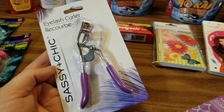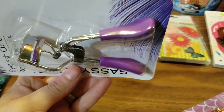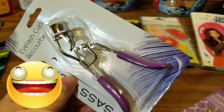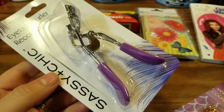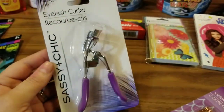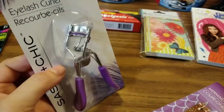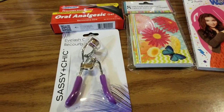My eyelash curler broke, and it broke because I was playing with it and chasing the cat with it, to be honest. I rarely ever use an eyelash curler because I rarely ever use mascara, but because this one was super cute and it was purple — and purple's my favorite color — it is by the Sassy and Chic brand, so I did pick it up. I promise not to chase Zoe around with it, so I will try to act like an adult and put that one away.